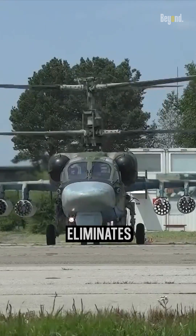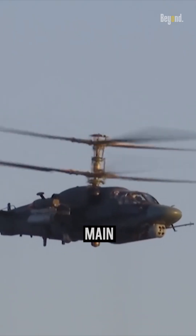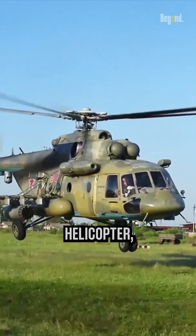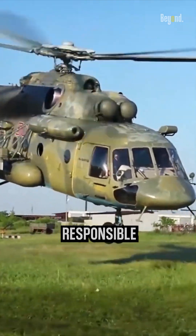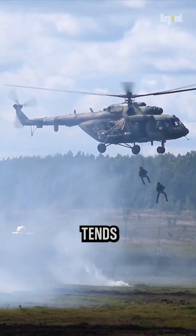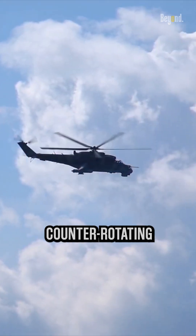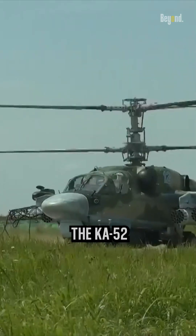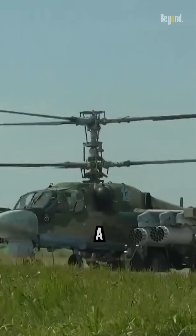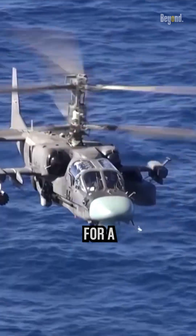This configuration eliminates the need for a traditional tail rotor found on helicopters with a single main rotor. In a single rotor helicopter, the tail rotor is responsible for countering the torque produced by the main rotor's rotation, which tends to make the helicopter spin in the opposite direction. By using two counter-rotating main rotors, the Ka-52 Alligator achieves a torque-neutral configuration, effectively eliminating the need for a tail rotor.